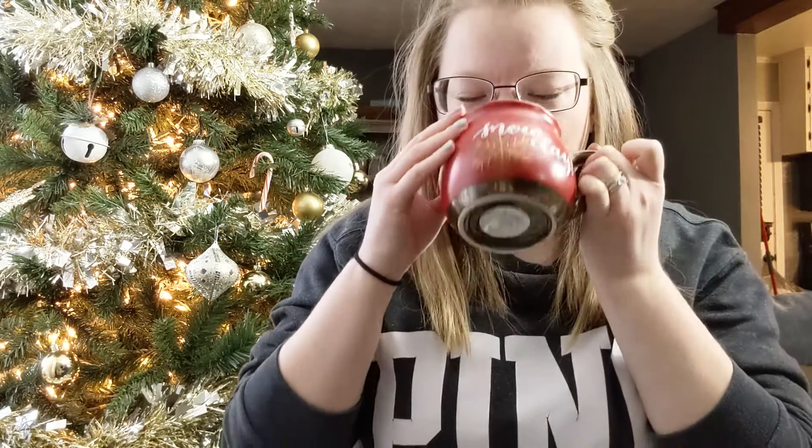Hey guys, welcome back to my channel! I'm Bethany, and I thought today would be the perfect day to sit down with you and show you what I got from my Bath and Body Works haul from Black Friday. Today is December 3rd and I have a nice cup of hot cocoa here with some peppermint and marshmallows — super delicious. So grab your drink or snack and enjoy this video with me as I go through everything I bought.